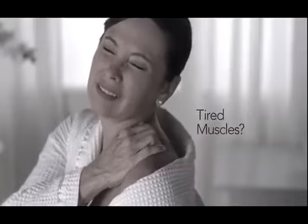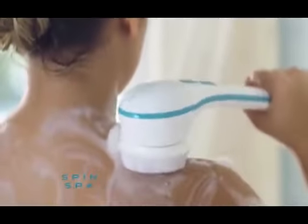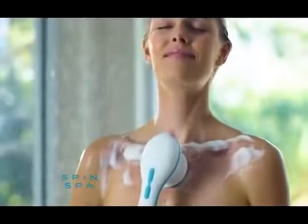Aging skin, tired muscles? You could go to a luxury spa to rejuvenate your skin and pamper your body. Or you could bring the spa to you with SpinSpa, the spinning brush that turns showering into a spa experience.